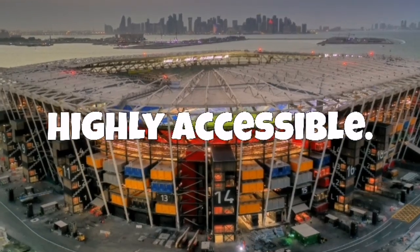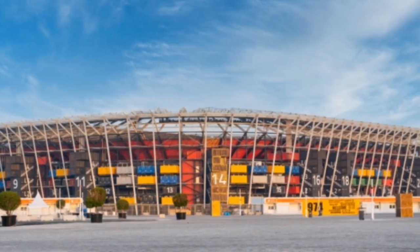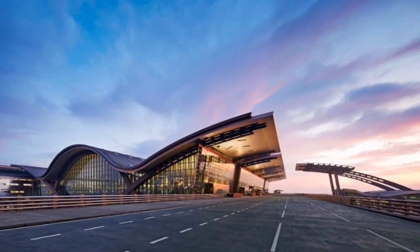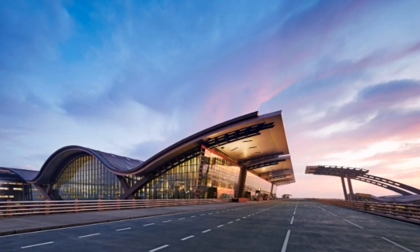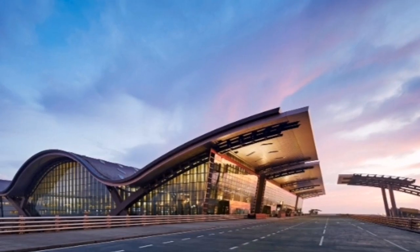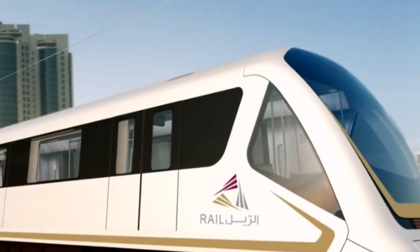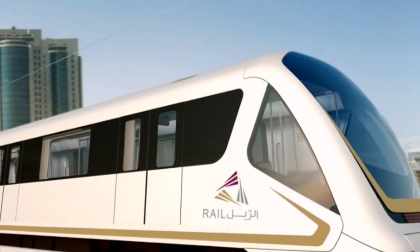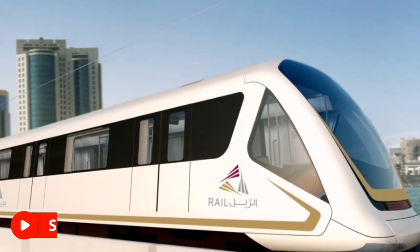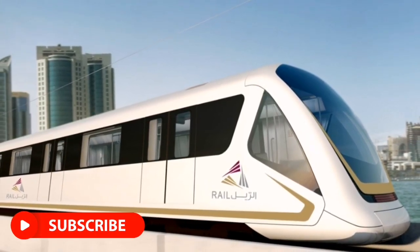Accessing Stadium 974 should be easy for fans, given its strategic location. It is situated within 4 kilometers of the Hamad International Airport and is also very near to the Doha Airport and Doha Port. It is easily accessible using the Doha Metro, as the stadium is located within 800 meters of the Ras Buabaud Station on the Gold Line. Traveling to and from the stadium for the World Cup should be a piece of cake for fans.